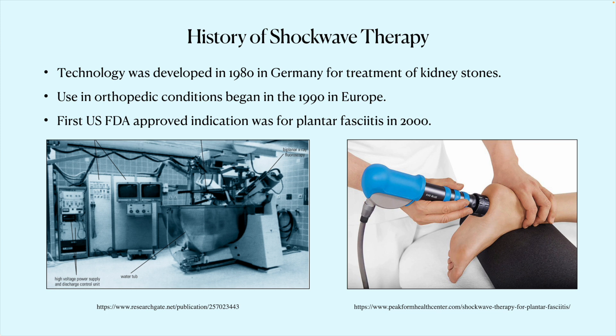Shockwave has been around for a long time. The technology was originally developed in Germany in the 1980s for the treatment of kidney stones. You can see that large water tub that patients had to climb into to have the sound waves transmitted into their kidney stones. The first use in orthopedics began in 1990 in Europe and first became approved by the US FDA for plantar fasciitis in 2000.